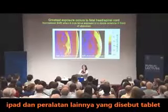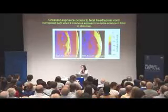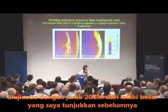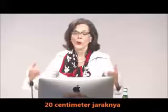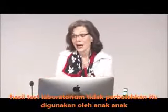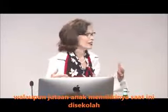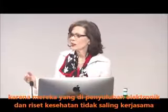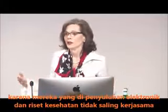iPads and other devices are called tablets because they belong on tables. They are tested 20 centimeters away from that big device I showed you before — 20 centimeters away. They are not approved to be held in the laps of little children, although millions of kids have them in schools because the people in educational technology and those in public health research are not talking to one another.